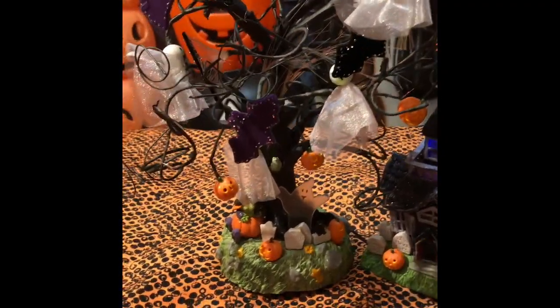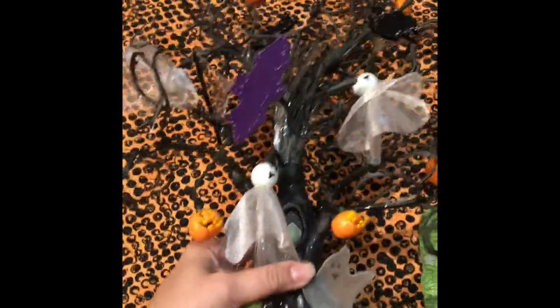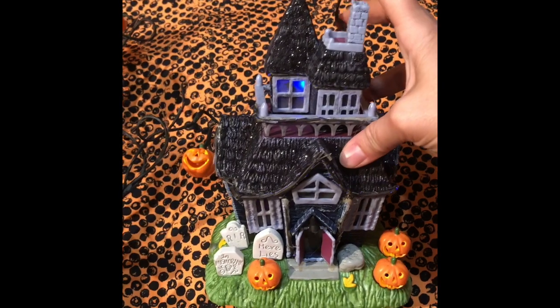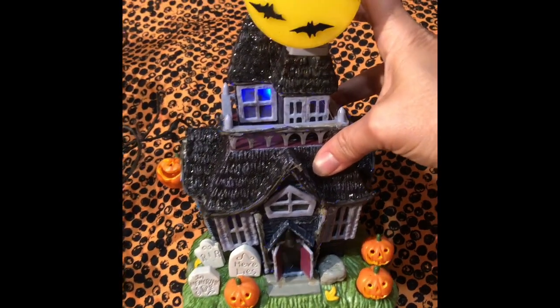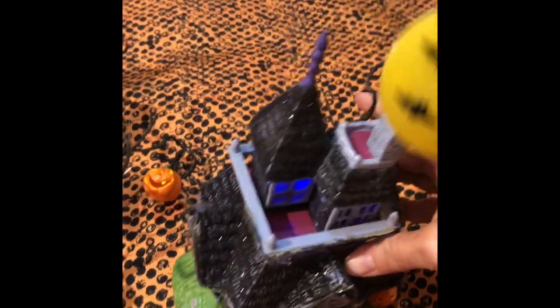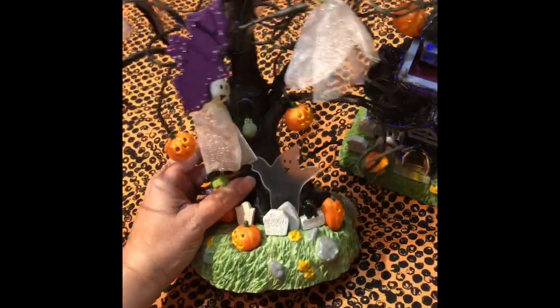I have this little town set — a haunted tree. And it works, it lights up. This one makes noises, like thunder. Really cute. I don't know exactly how old it is, couldn't find a date. The bats light up and the pumpkins light up. It's really cute.